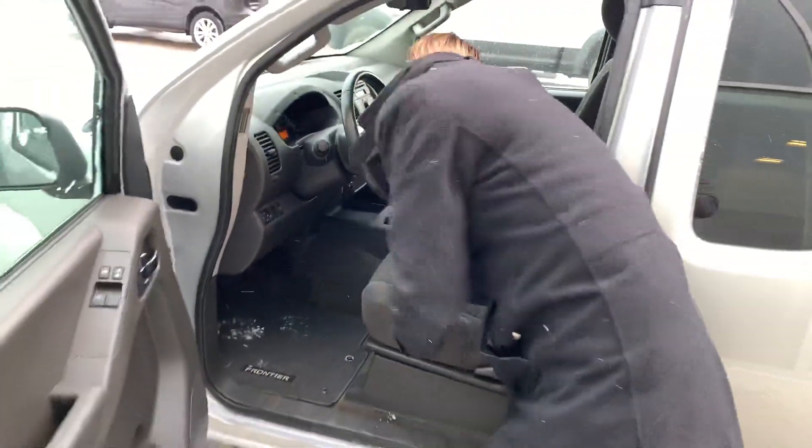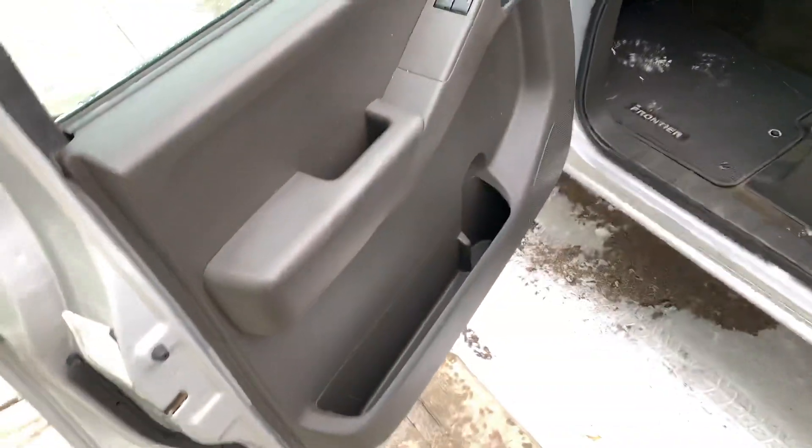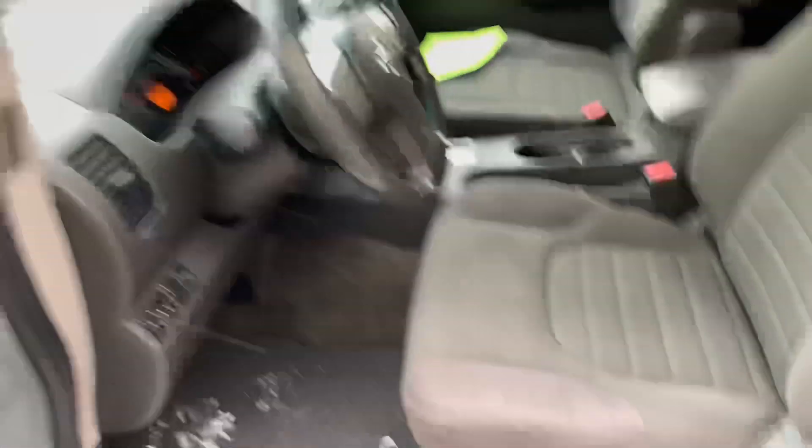On the inside, you are going to have the automatic transmission and cruise control, your climate controls all in the middle there with the traction control.